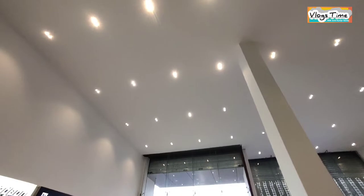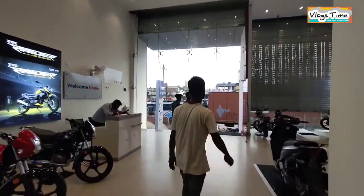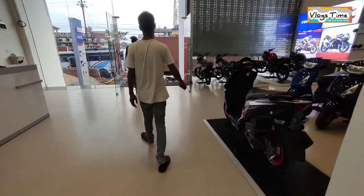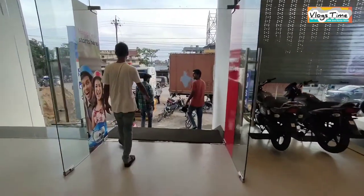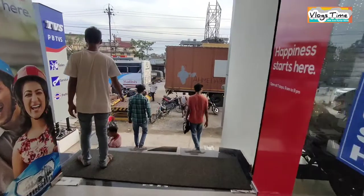Friends, you're most welcome in this TVS showroom। एक बार आप जरूर आएं और सेवा का मौका दें। यहाँ से आप कोई भी बाइक फाइनेंस करके भी ले सकते हैं।